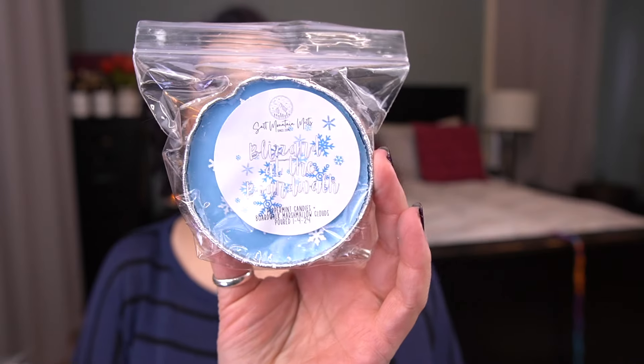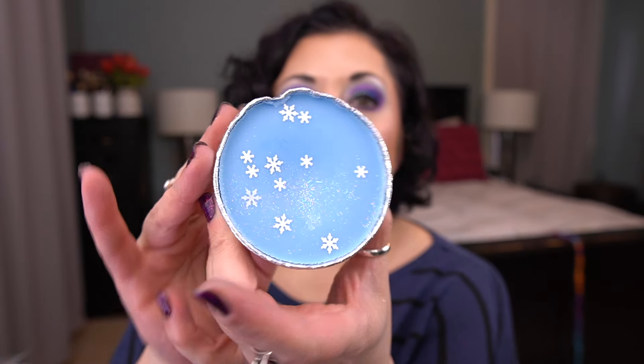Next one is Blizzard at the Boardwalk. It's got cute little snowflakes everywhere and a really pretty blue wax with glitter snowflakes. The scent notes are peppermint candies and Boardwalk Mellow Clouds. This is beautiful — the peppermint is perfectly blended with the Boardwalk Mellow Clouds. It's not in your face, but it adds a little something to the BMC. This is really pretty. I think this would even be good in the bedroom — I'm not usually a fan of peppermint in the bedroom, but I think that would be really nice.